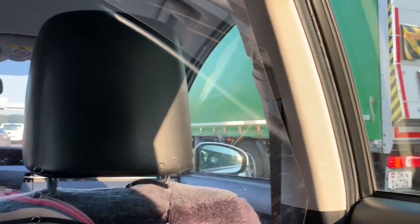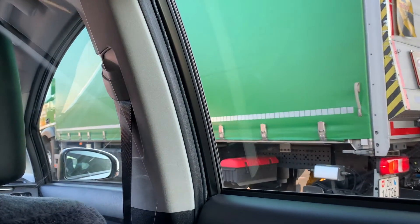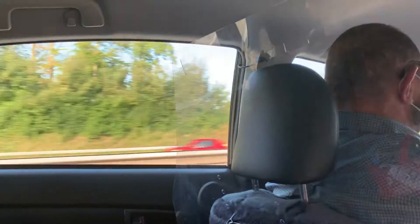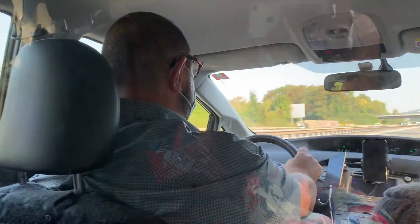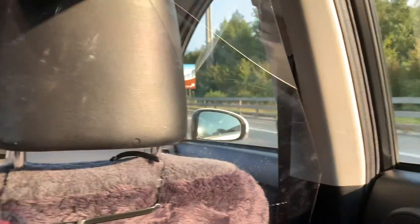I took an Uber from the airport to get to my Airbnb, and I was so glad my Uber driver was so nice because he spoke to my Airbnb host for me — they spoke in Swiss German — and asked where the building was because it was a little bit hard to find.